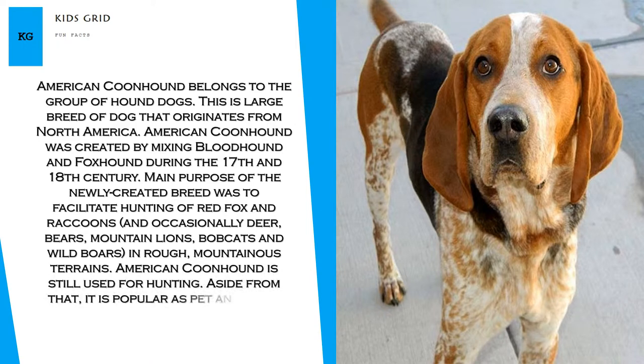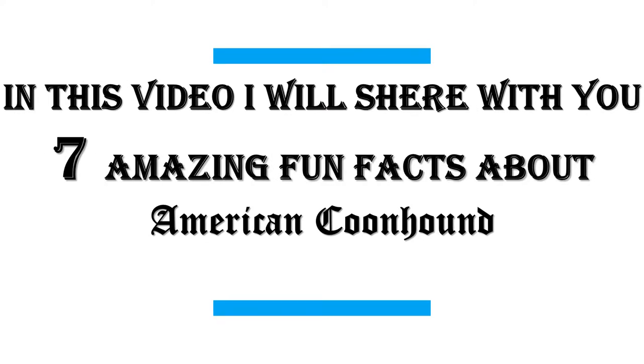American Coonhound is still used for hunting. Aside from that, it is popular as a pet and show dog. In this video I will share with you 7 amazing fun facts about American Coonhound.